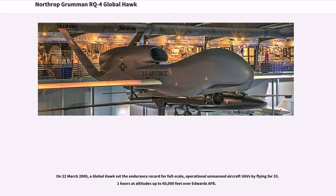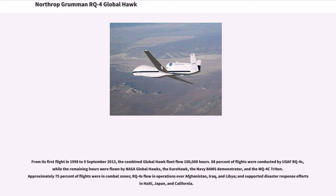On March 22, 2008, a Global Hawk set the endurance record for full-scale operational unmanned aircraft by flying for 33.1 hours at altitudes up to 60,000 feet over Edwards AFB. From its first flight in 1998 to September 9, 2013, the combined Global Hawk fleet flew 100,000 hours. 88% of flights were conducted by USAF RQ-4s, while the remaining hours were flown by NASA Global Hawks, the Eurohawk, the Navy BAMS demonstrator, and the MQ-4C Triton. Approximately 75% of flights were in combat zones — RQ-4s flew in operations over Afghanistan, Iraq, and Libya, and supported disaster response efforts in Haiti, Japan, and California.